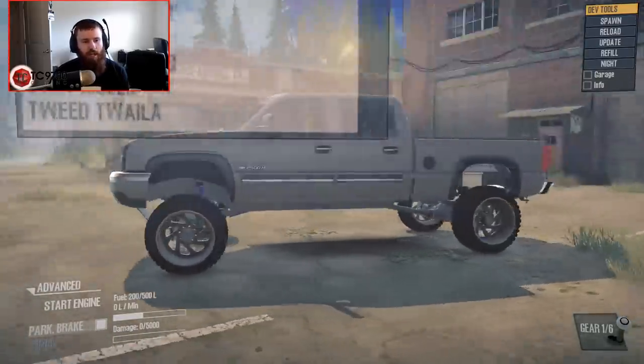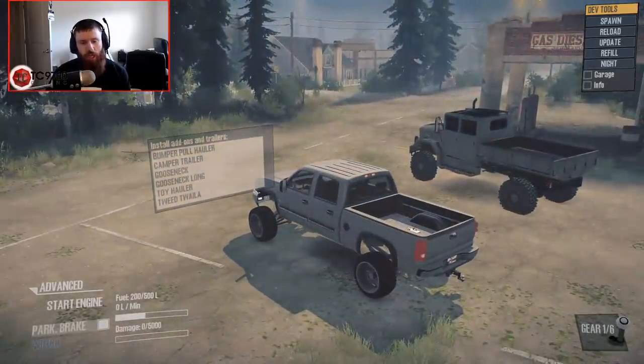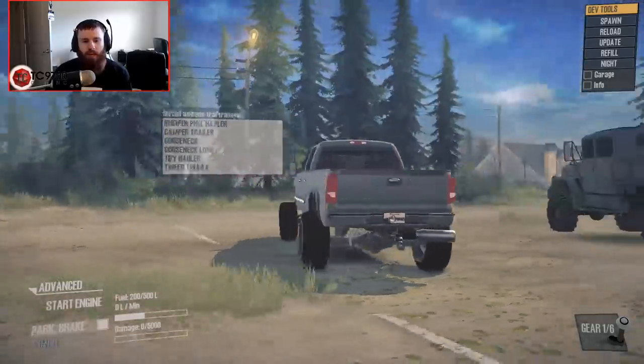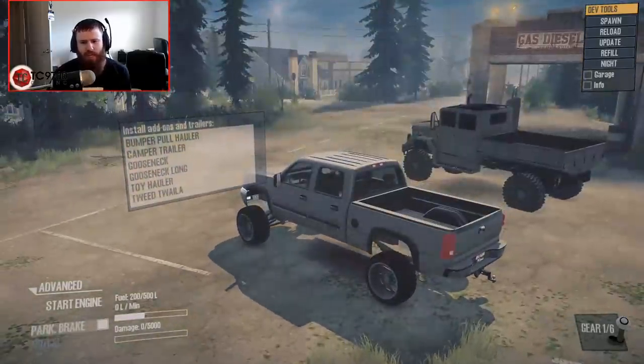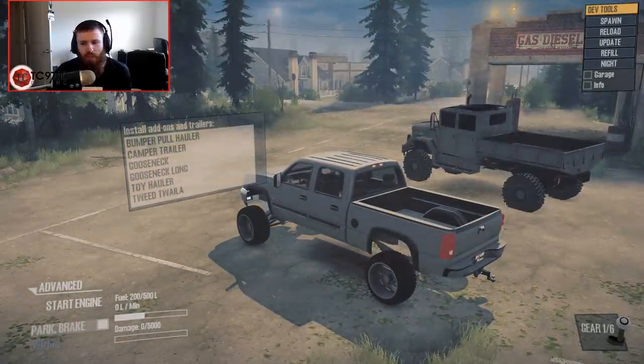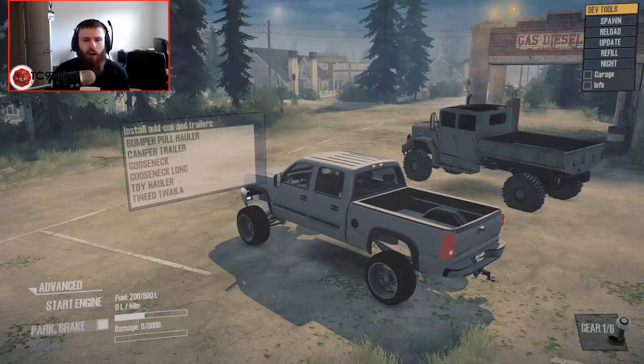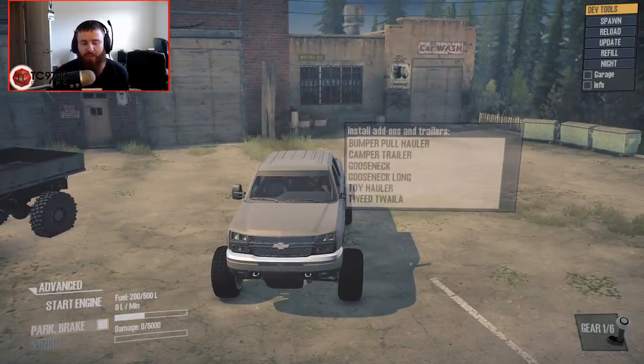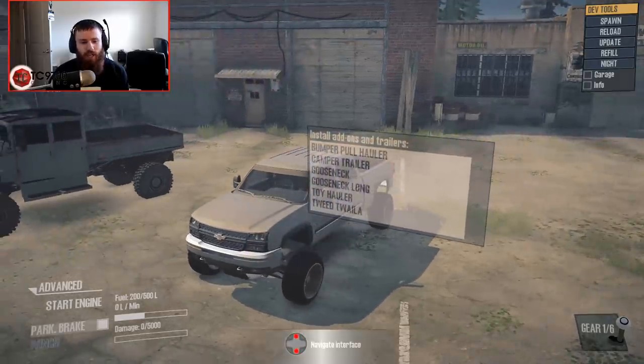What we're going to do is test this thing's towing capabilities by hauling that deuce and a half to the lumber mill. The guys at the lumber mill ordered that deuce and a half — they picked it up at a government vehicle auction — and it's our job to haul it up there and drop it off. They're going to use it for some stuff around the mill, maybe hauling some lumber. I've just been the one they've called to deliver it, so that's what we're going to go ahead and do.